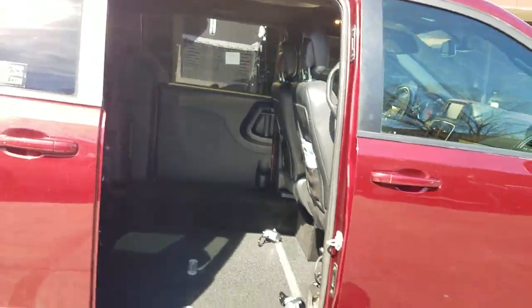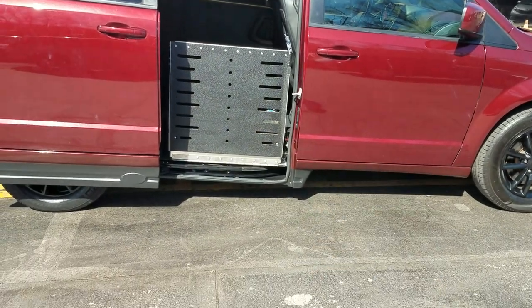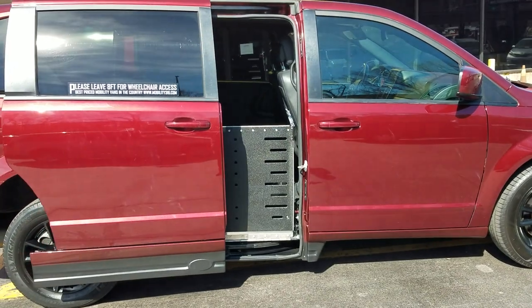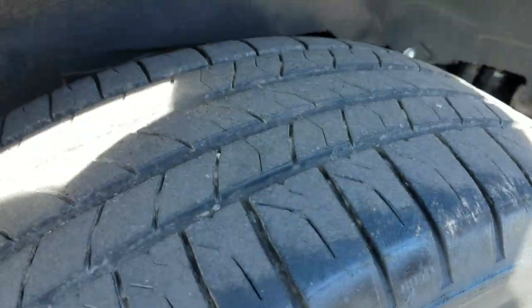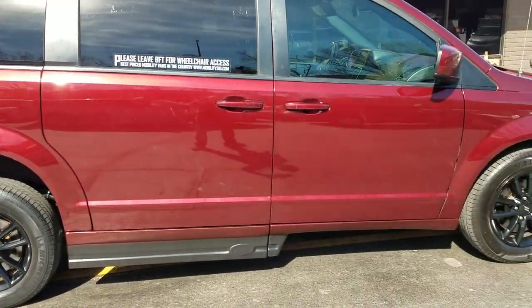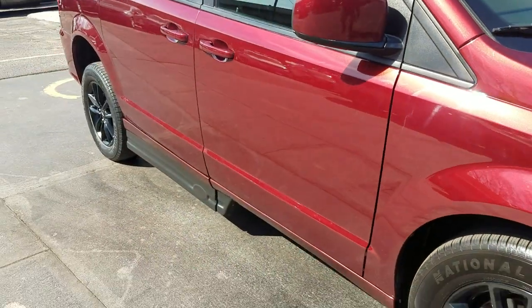When you get everybody secure, come back out, hit the up button and just hold it there until the ramp goes in. You can also shut it from inside. Exterior of the van has tinted windows and those real nice looking alloy wheels. The rear tires are Michelin — they're about 7/32nds so there's some pretty good tread left. The front tires are a national brand, darn near brand new, so the tires are in very good shape on this van.